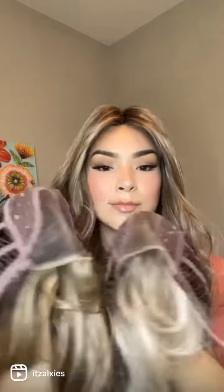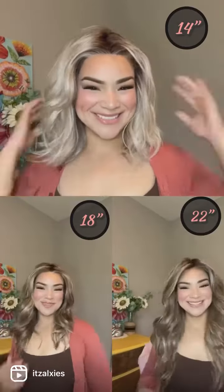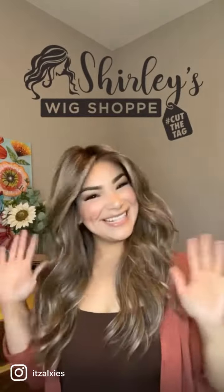Just as a reminder on the cap construction: we have that middle mono part and a lace front, ear tabs, adjusters, and of course that stretchy wefted cap. Here's a final look at all three — you already know which one's my favorite! Don't forget that you can get these wigs at shillieswigshop.com — I'll leave a link down below.